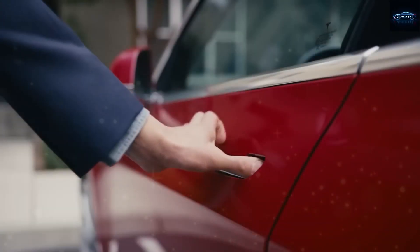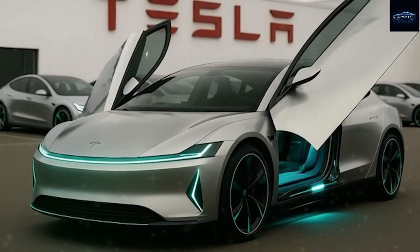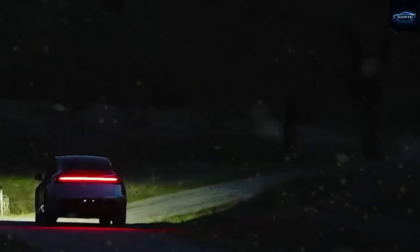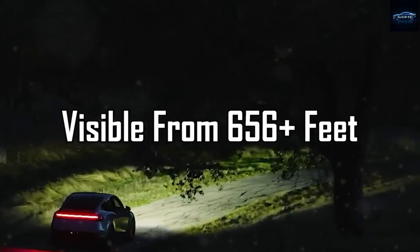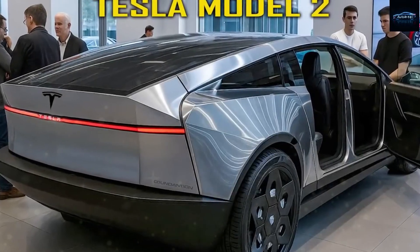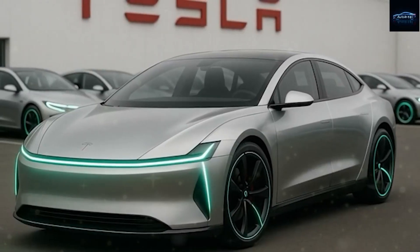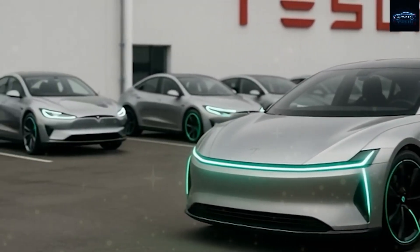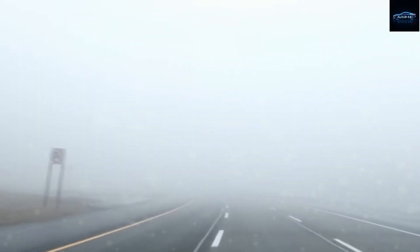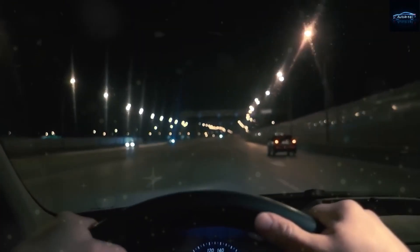Tesla has also introduced a striking new lighting signature with iconic T-shaped LED headlights that are instantly recognizable. These ultra-efficient lights are visible from more than 656 feet away and automatically adjust based on external lighting conditions to ensure optimal visibility and safety. Beyond their practical function, they reinforce Tesla's brand identity, making the Model 2 stand out on the road even in fog, rain, or at night.